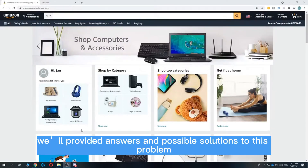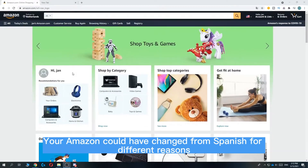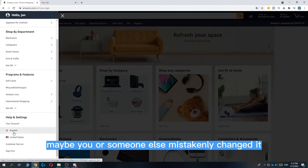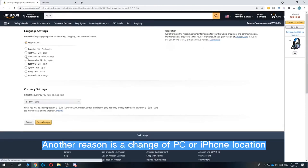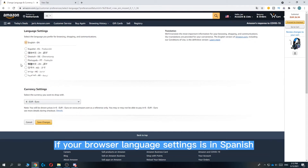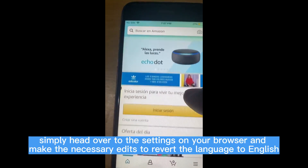Why is my Amazon in Spanish all of a sudden? Your Amazon could have changed to Spanish for different reasons. If there is a change in the account settings, maybe you or someone else mistakenly changed it. Another reason is a change of PC or iPhone location. A change in language settings on your browser often causes a similar change in Amazon, meaning if your browser language is set to Spanish, then Amazon will also likely be in Spanish.